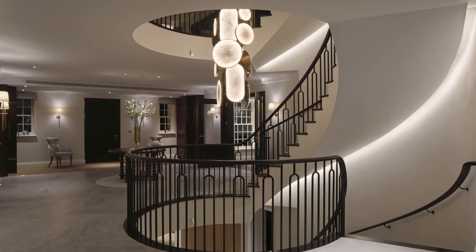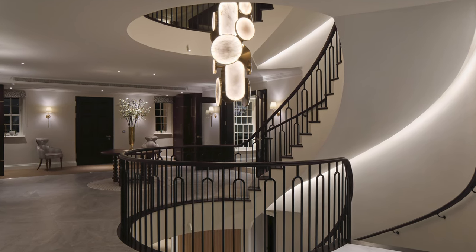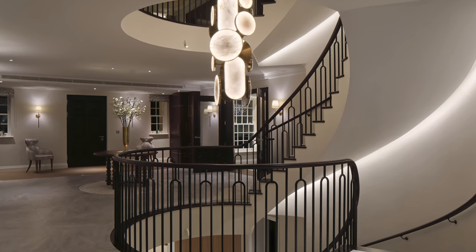Hi, I'm Luke Thomas, Design Director at John Cullen. In this series, I'm looking forward to sharing with you my experiences from my career in luxury lighting and to inspire you with some techniques that will ensure and guarantee amazing lighting effects throughout the home.